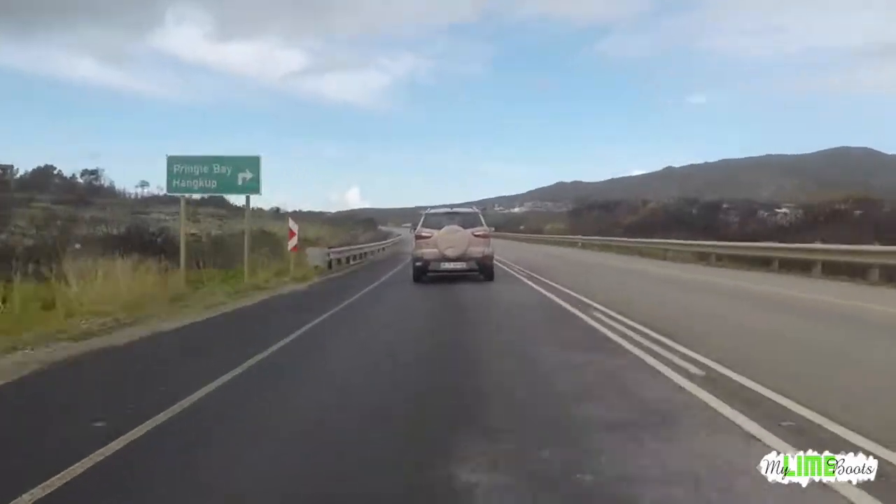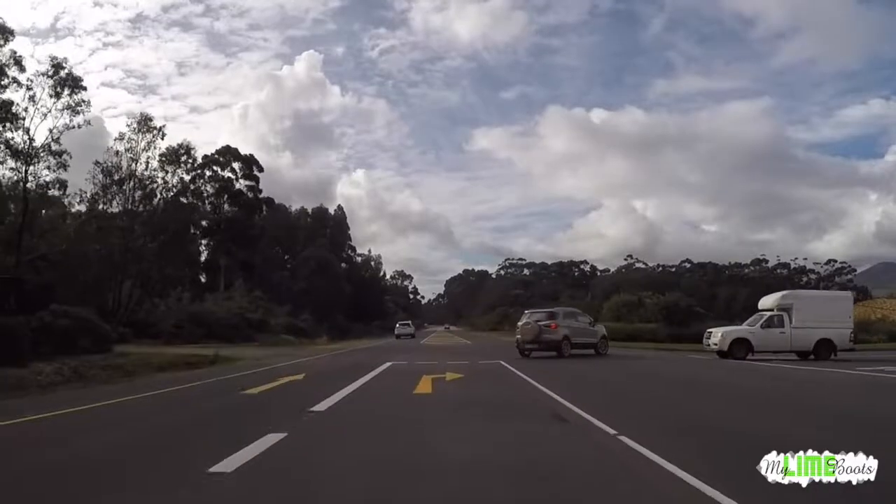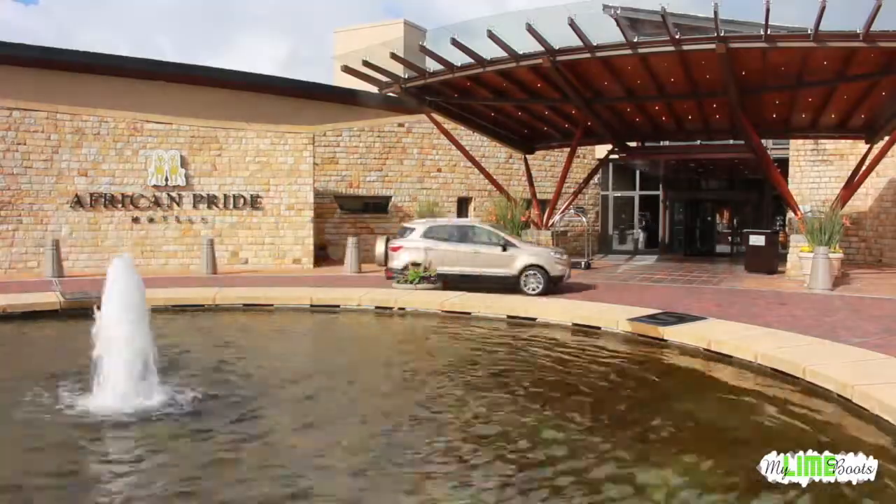Just outside Cape Town, meandering my way along Clarence Drive, I headed off to Arabella Hotel and Spa with my travel buddy, The Roaming Giraffe, for the best of both weekend.